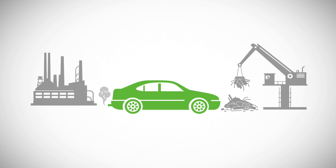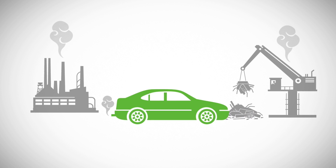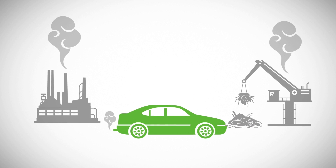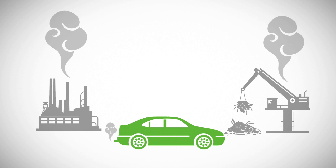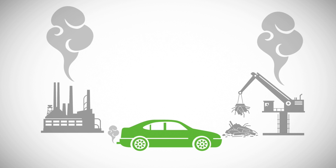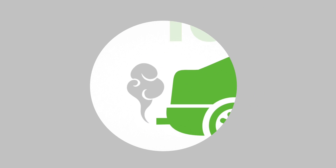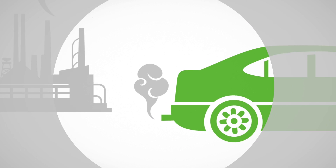Current vehicle regulations consider only emissions from the driving stage and ignore emissions from production and disposal. Depending on the vehicle's materials, these emissions can be significant. Unfortunately, this outcome isn't hypothetical — it's happening today, and it's because of the focus on tailpipe emissions instead of the vehicle's life cycle.